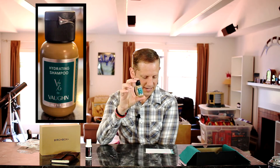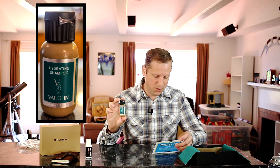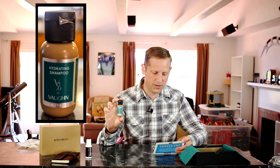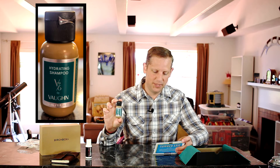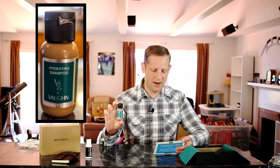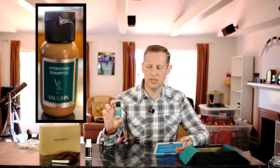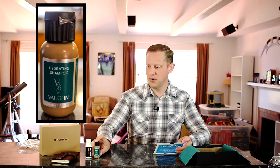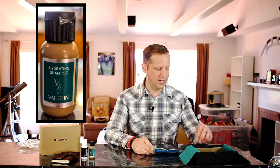Next I have a shampoo sample from V76 by Vaughn — their Hydrating Shampoo. Full size is $24. Described as a thirst-quenching answer to overworked hair, enriched with deeply hydrating almond butter. Massage a small dollop into wet hair, focusing on roots and scalp, then rinse thoroughly. I always enjoy getting shampoo samples to try, so that's really nice.